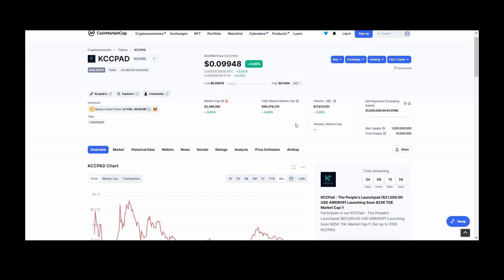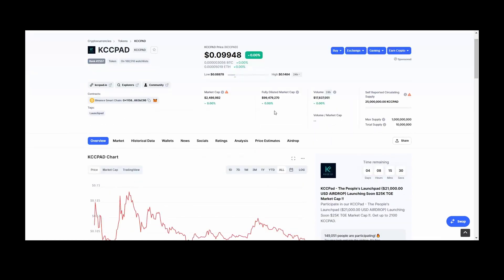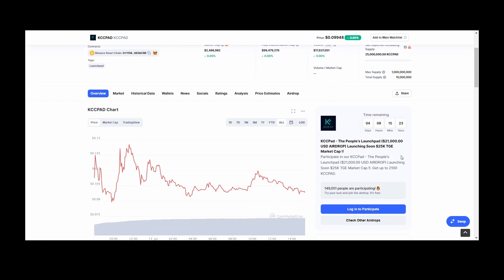KCC Pet raised $25k. The ICO price was $0.001 and the highest it went was 30 cents, so you could make like 300x — and now it's around 90x, which is still huge. They also have an airdrop incoming within four days and you can get a maximum of 2,100 KCC Pets, so it's better to join them.